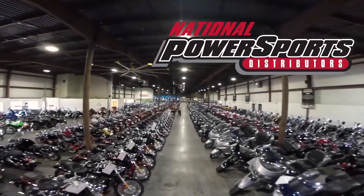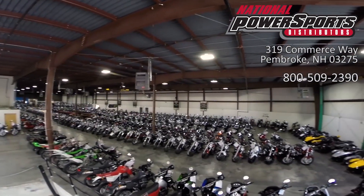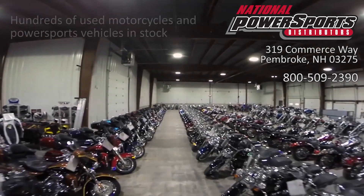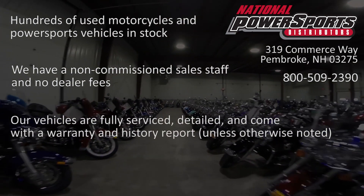This vehicle has been fully serviced, detailed, and comes with a 90-day nationwide warranty. We have also purchased a CycleChecks Vehicle History Report. You can view this report by clicking the link on the right side of the video.